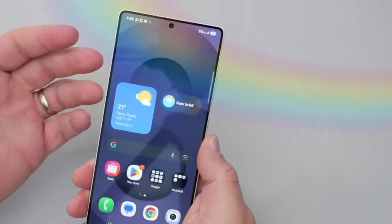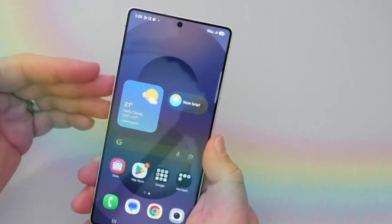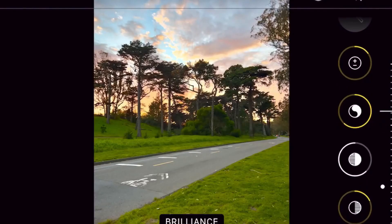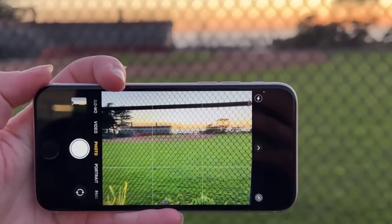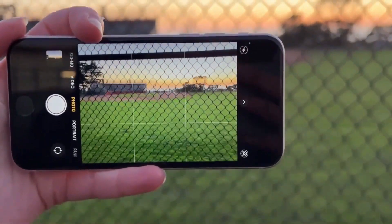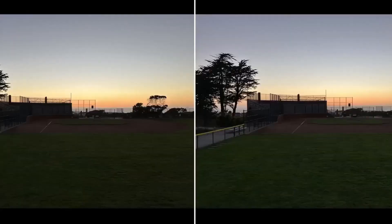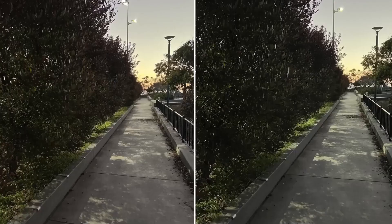Camera hardware exhibits little modification from the S25 Ultra. The quad-camera configuration keeps a 200MP primary sensor, a 50MP ultra-wide lens, a 12MP 3x telephoto, and a 50MP 5x periscope telephoto. Indian pricing leaks say the S26 Ultra will cost around $1,600 equivalent.